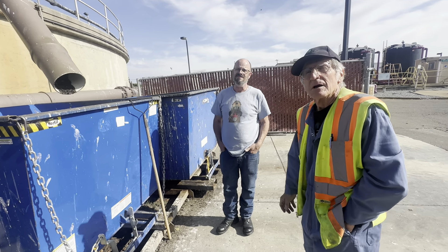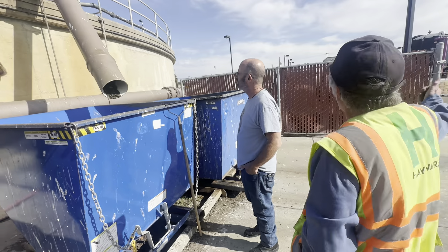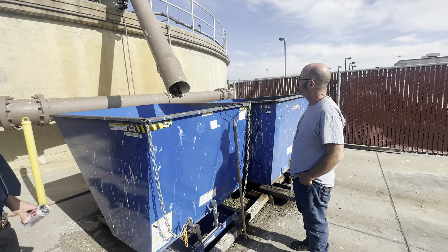And what's the final destination of this material? This goes to a landfill. We pile it in the back, which I'll show you a little later. And a guy comes every week to pick it up.